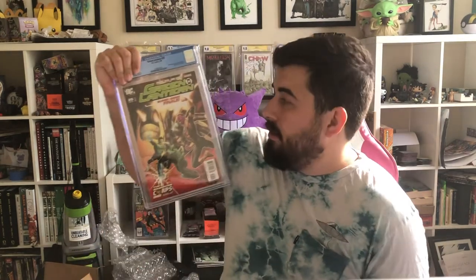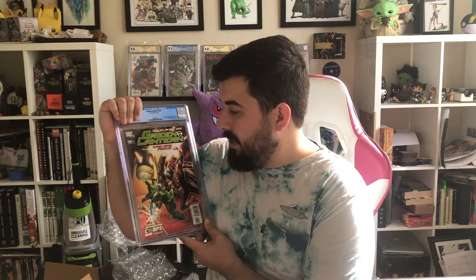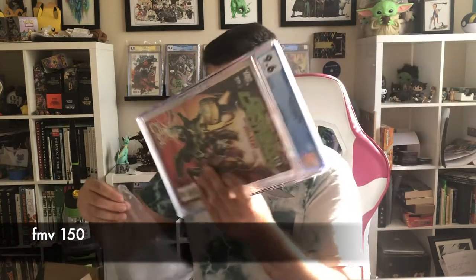Green Lantern number 25 — first appearance of Larfleeze and Atrocitus. I'm a huge fan of this run from Geoff Johns. Having this in a high grade was a challenge to find — I always find 8.5 or 8.0 copies. This one is luckily a 9.6; I was hoping for a 9.8 but there were two issues with it and I was hoping they'd press out, but they didn't fully press out. I was happy with a 9.6 nonetheless.